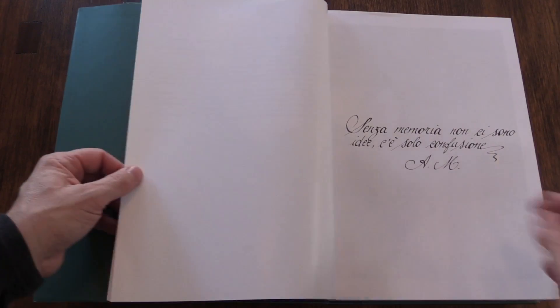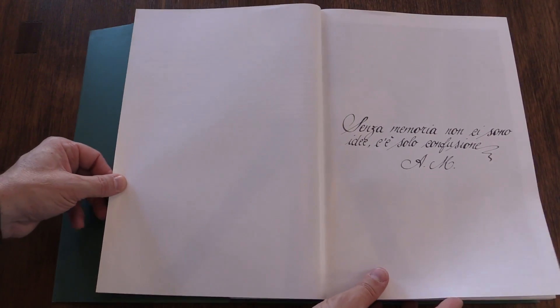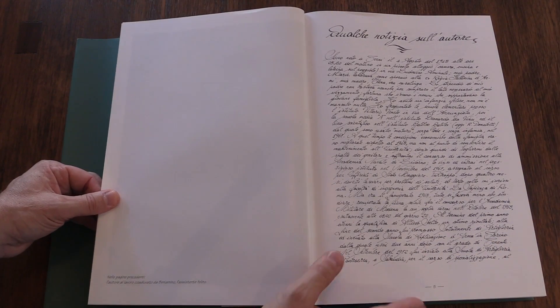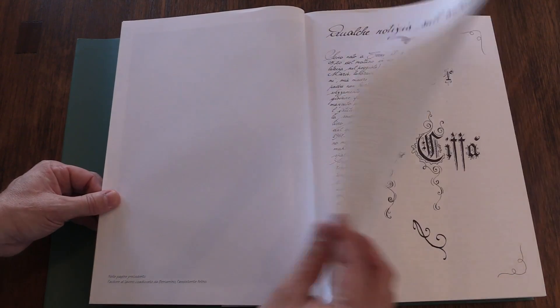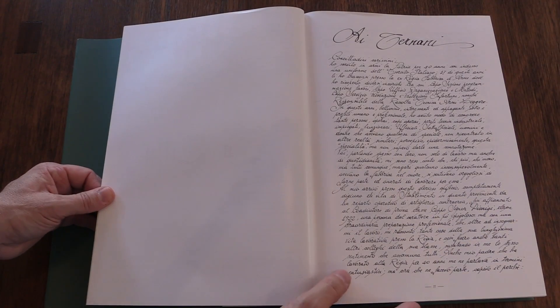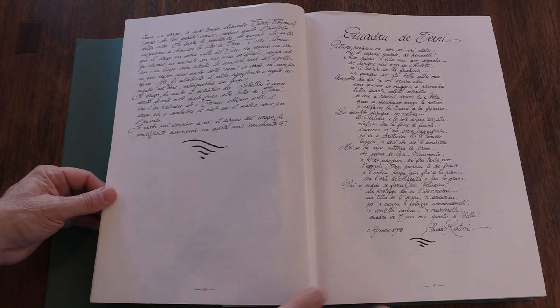So beyond being literally 900 pages long and all in Italian, what makes this book stand out as so odd? Well, the first thing is that script. The entire book is written out longhand. Apparently the author took some four years to write this thing, and it's all longhand.